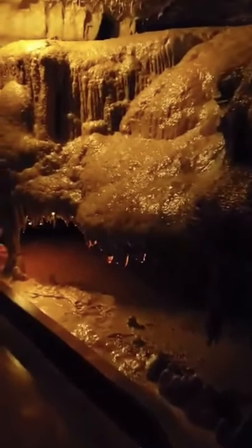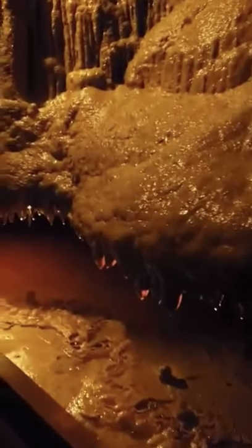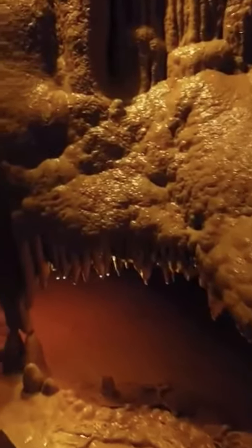Our cave's formations are still growing. That water is still dripping, and every time a new droplet comes into the cave, it brings minerals, and those minerals are deposited and that gives us our formations.